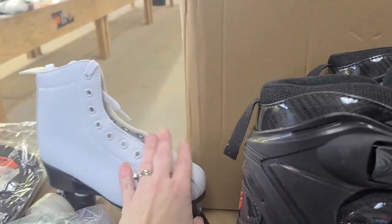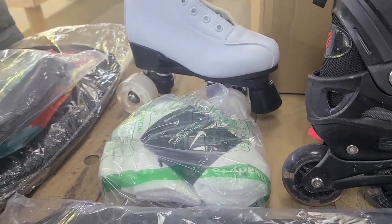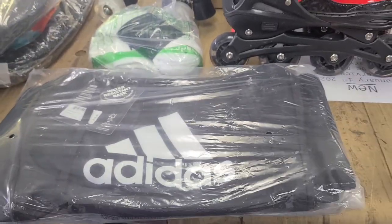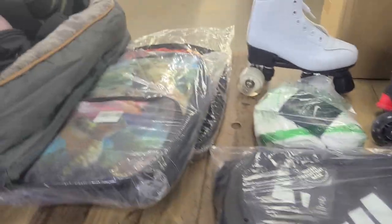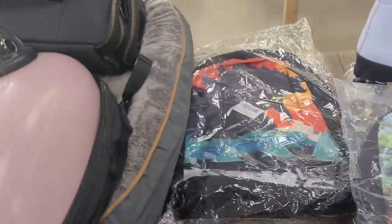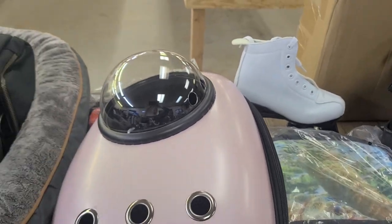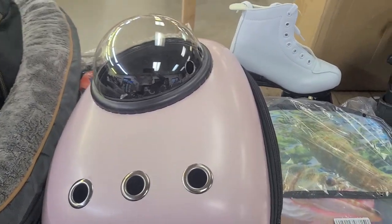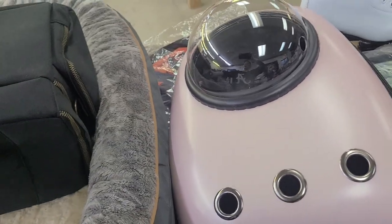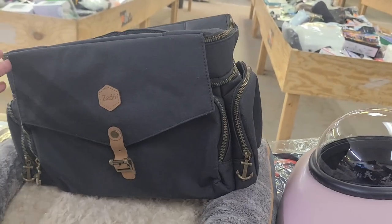We have lots of sets of roller skates this week. We have some Nike socks. We have an Adidas duffel bag. Lots of backpacks. This right here is like a cargo carrier for your pet — I thought it was kind of funny because it's like a spaceship. There is another bag that would be more like a camera bag, I think.